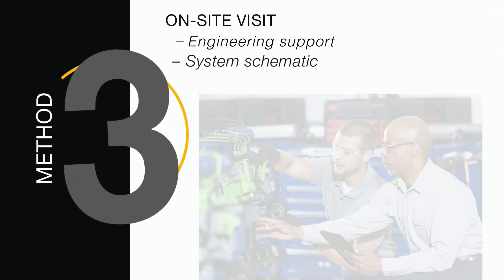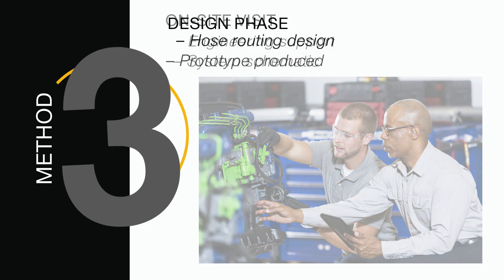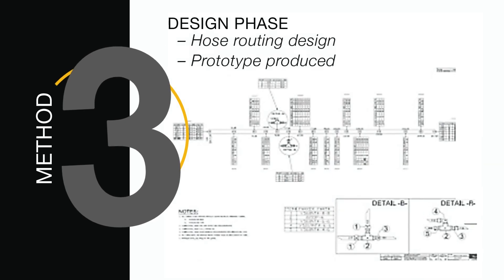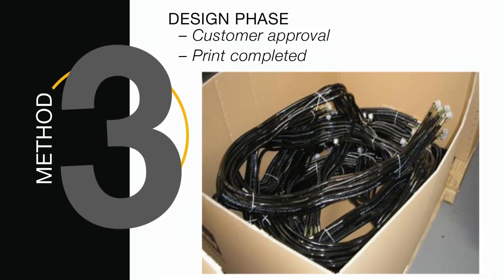Method three will allow us to be more involved from the start. Our team will schedule an on-site visit to your facility to learn about your application and requirements. We'll then get busy designing optimal hose routing and developing a prototype. Once we know the solution meets all your requirements, we'll supply the final solution.